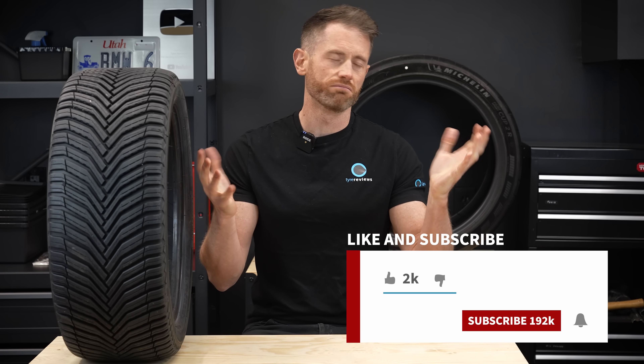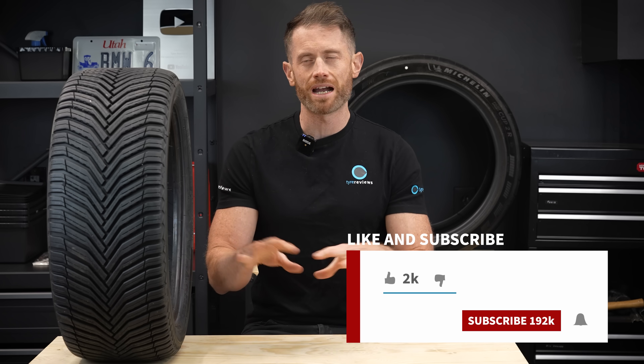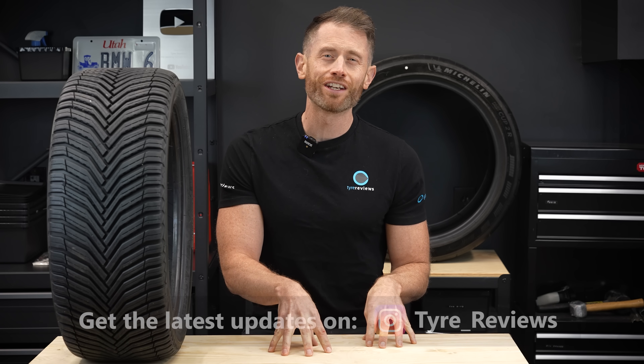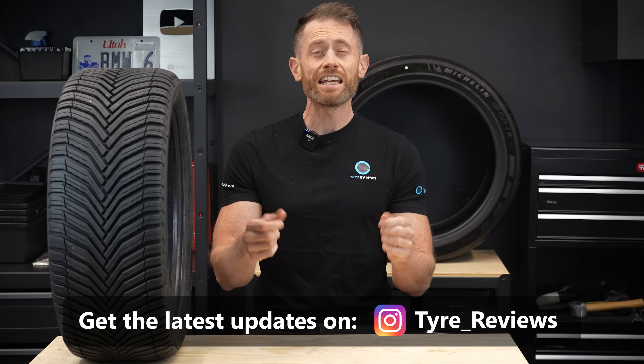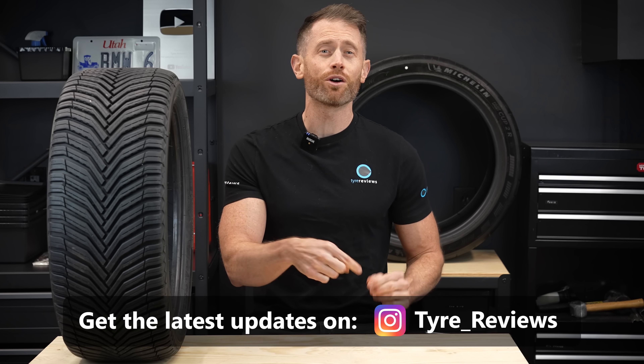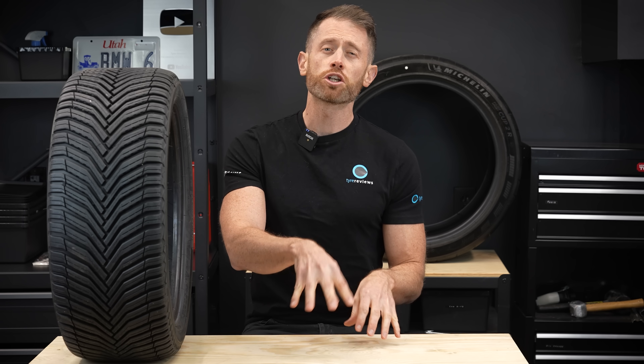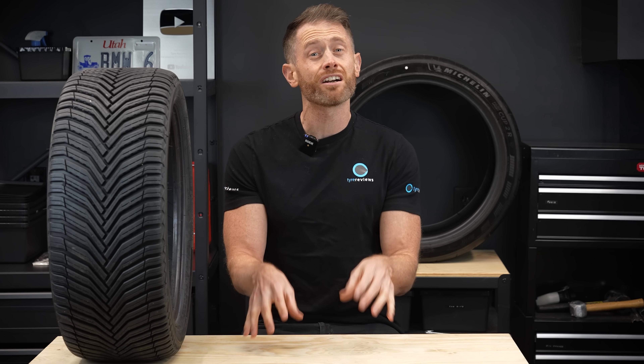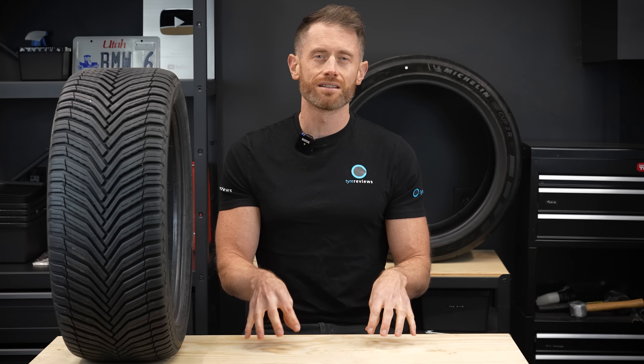Stay subscribed for updates in the future. I hope you've enjoyed this video. Any questions, please ask below. If you're a real tyre geek, come and join me on the new Tyre Reviews subreddit — it's linked in the description. I love Reddit, I'm a geek, I love tyres, it's a good combination. Please go review your own tyres at tyrereviews.com — it really helps me, the site, and everyone that uses it for tyre information. And as always, safe motoring.